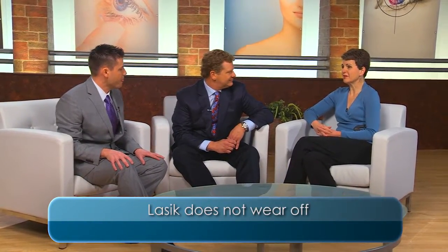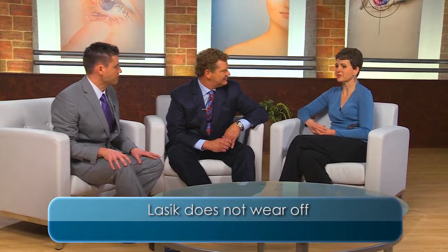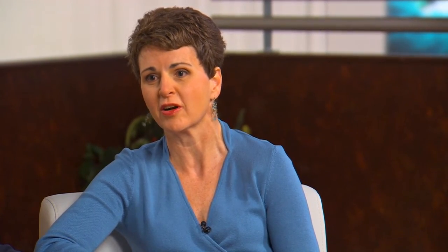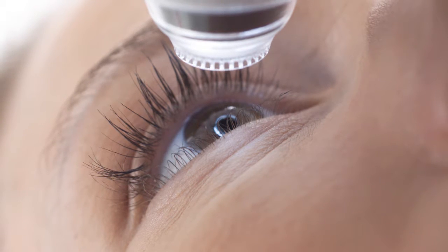However, we continue to change as we age, as we live, as our activities and needs change. So even though LASIK can give you years of wonderful high-definition performance, we still age and need other alternatives — whether it's blended vision, whether it's lens replacement — the variety of tools in our toolbox to address whatever your vision needs are at whatever age. LASIK is a great procedure for correcting long-distance vision, and there are lens implants that can be used to address both far and near vision.